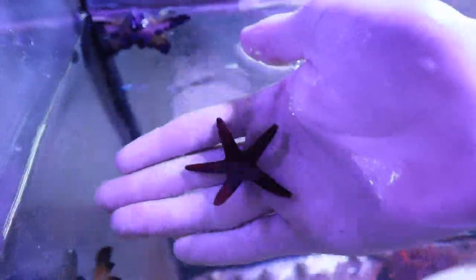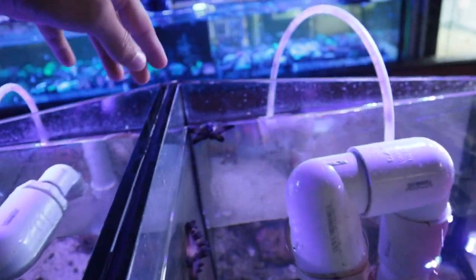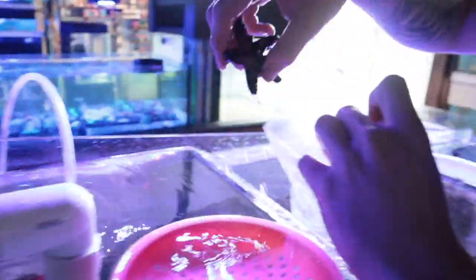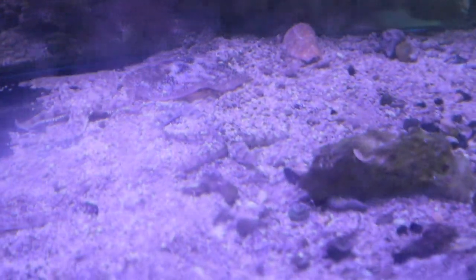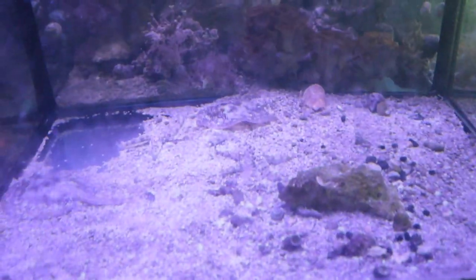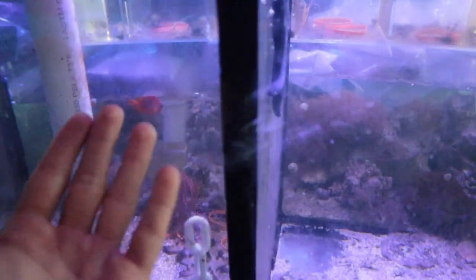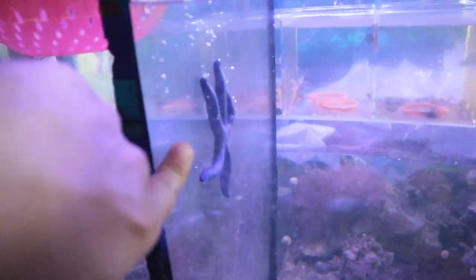Boom, right into the bag he goes. And next I think we should do a chocolate chip star. There's one species left - wrapping the chocolate chip star in the bag - and I think it is the sand sifter star. This starfish is actually going to be going through the sand during the day, and then at night he'll go on the glass just like the other starfish.